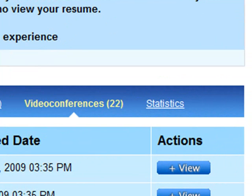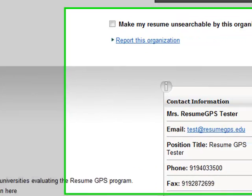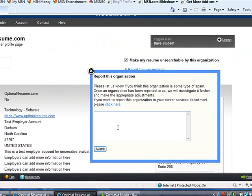Want to see who has viewed your resume? Click the Statistics tab to see a summary of click information and other details. To make your resume unsearchable by a particular organization, or to report any concerns about an organization, simply click on the employer name.